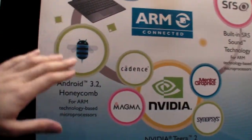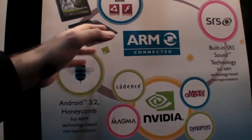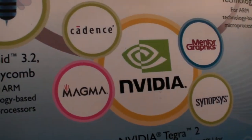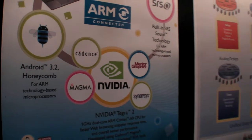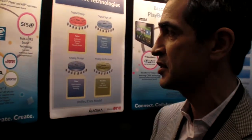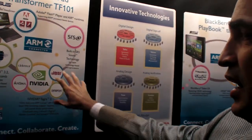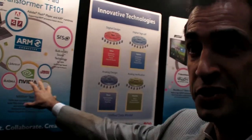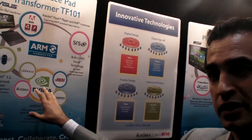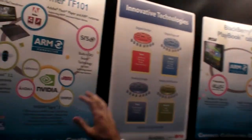For example, here you have — this says Honeycomb there. And where are you in here? We're right here. As you can see, this poster tries to illustrate the supply chain of any of these high-end tablets or mobile processors. You have the software component, the application components, and the chip components — which is the device itself. What we're showing here is an NVIDIA Tegra 2 product line that was designed using Magma.